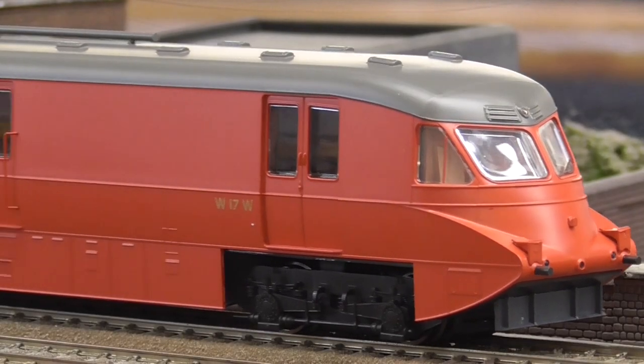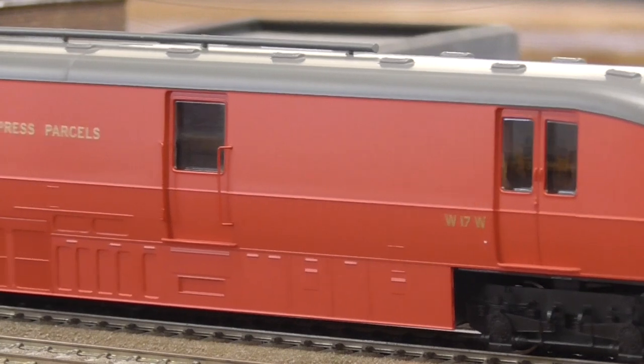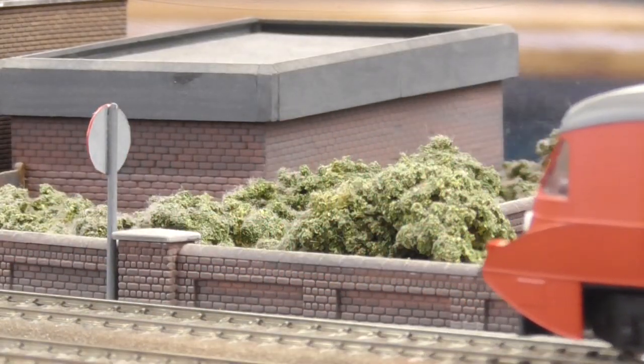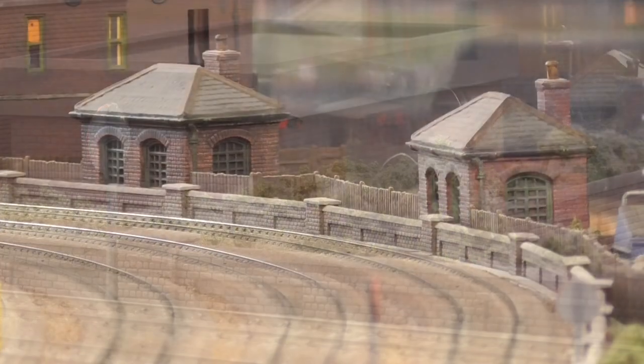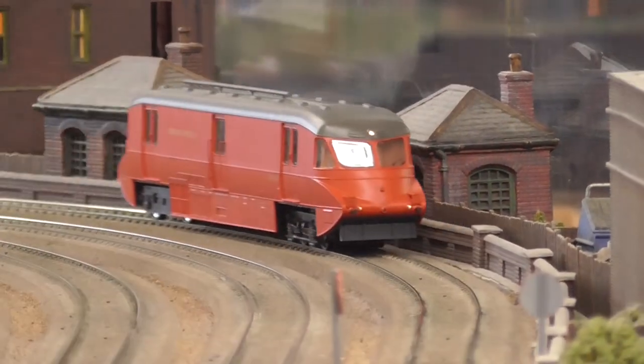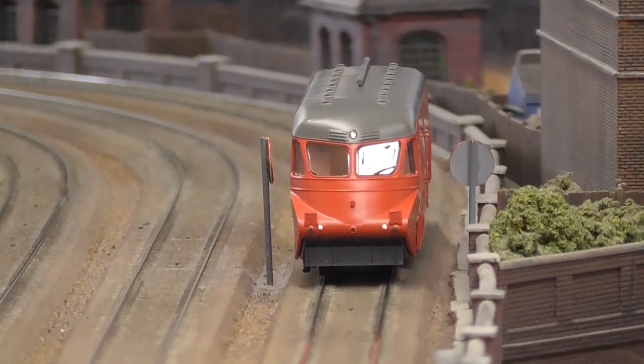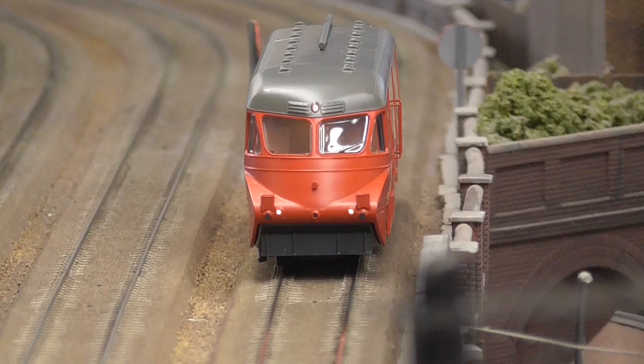DAPL's GWR Streamlined Railcar is reviewed in the May 2020 issue of Railway Modeler. Available in both passenger and express parcel variants, the model features directional and interior lighting along with optional dummy tail lamp and lamp brackets.